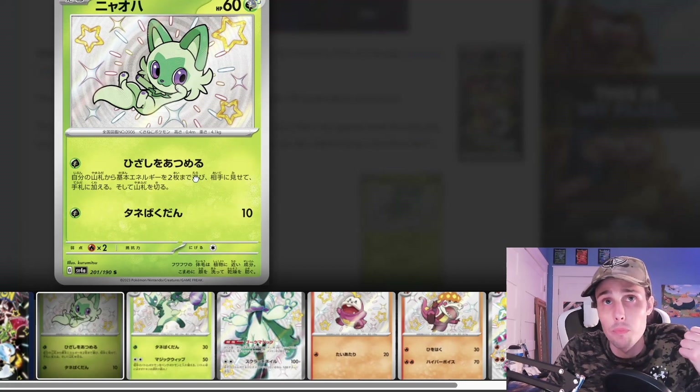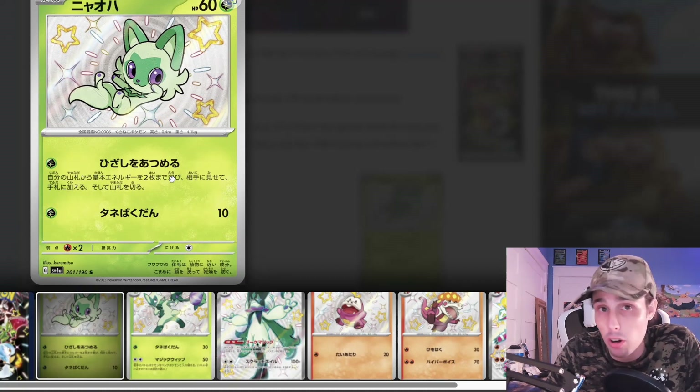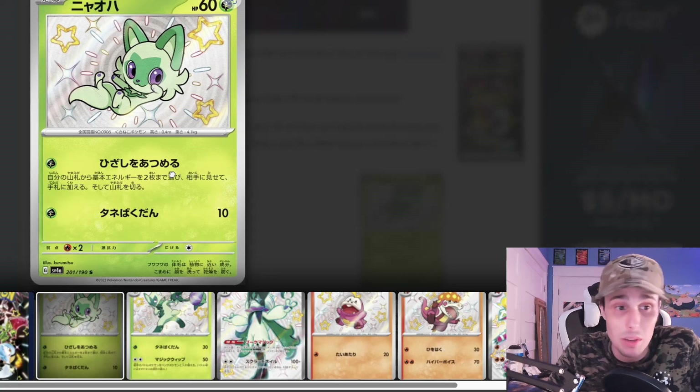We've got 151 where Charizard is the best card and the chase. Then we've got Obsidian Flames — we've got four Charizards and the Special Illustration Rare is the best card in the set. And then this set, most likely the Charizard is going to be the most pricey card and the best card in the set.